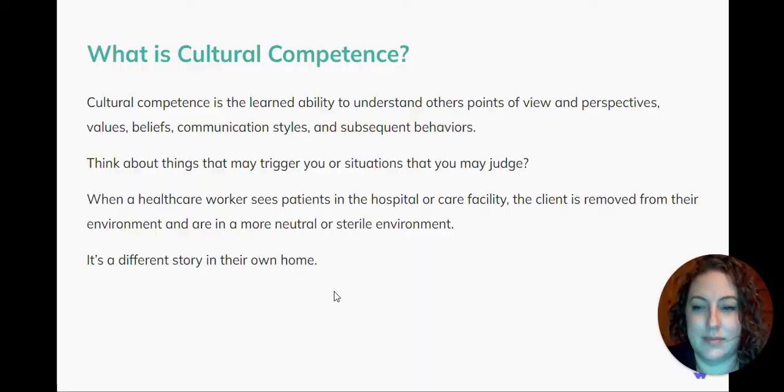Cultural competence. What is cultural competence? Cultural competence is the learned ability to understand others' points of view and perspectives, their values, beliefs, communication styles, and their subsequent behaviors.